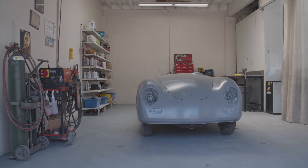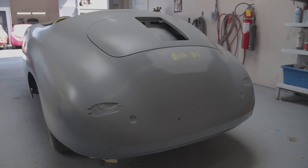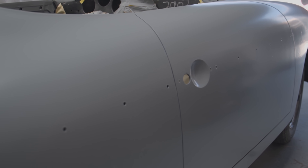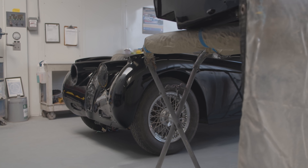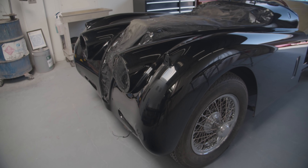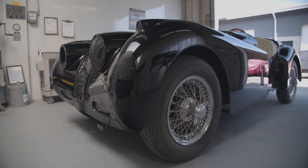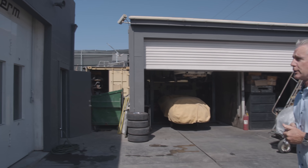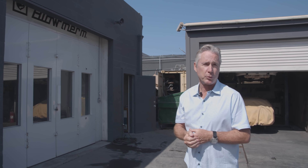We have a full paint and body facility here — metalwork, paint prep, and a Blow-Therm downdraft paint booth so we can control quality. This 356 speedster has probably had six months of metalwork done on it alone and will go into the paint booth late next week. There's also an XK140 — a beautiful '56 — that had some paint imperfections, so we decided to repaint the complete car. It'll come up for sale in about a month.